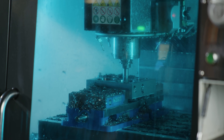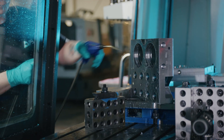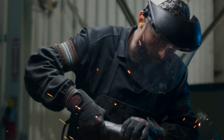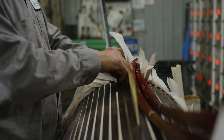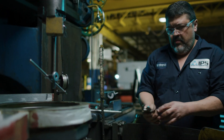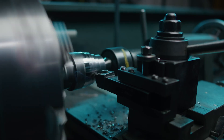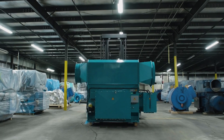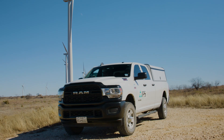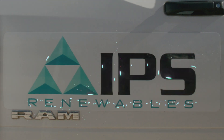From design through manufacturing to execution, IPS has the expertise, capabilities, and drive to lead the next phase of the clean energy transformation. We all know the world-changing possibilities of renewable energy. Now you have a partner who can help you revolutionize your equipment and maximize process reliability. Start a conversation with IPS about redefining reliability today.